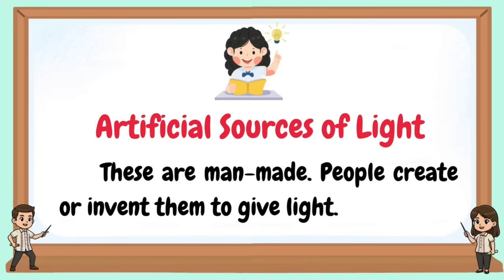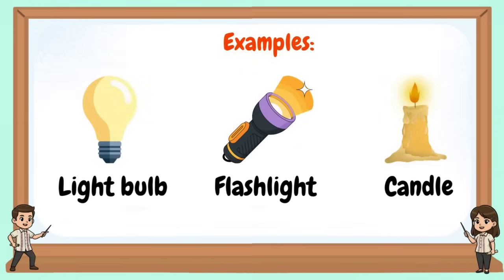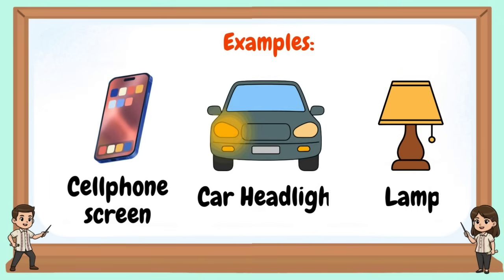Artificial sources of light are man-made. People create or invent them to give light. Examples include light bulbs, flashlights, candles, cell phone screens, car headlights, and lamps.